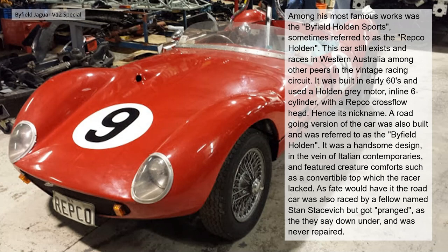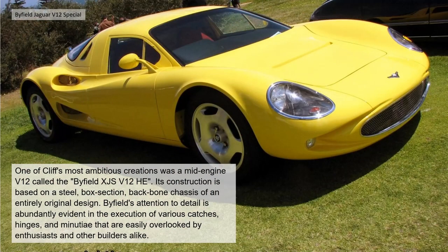A road-going version of the car was also built and referred to as the Byfield Holden — a handsome design in the vein of Italian contemporaries, featuring creature comforts such as a convertible top which the race car lacked. As fate would have it, the road car was also raced by a fellow named Stas, but got pranked — as they say down under — and was never repaired.